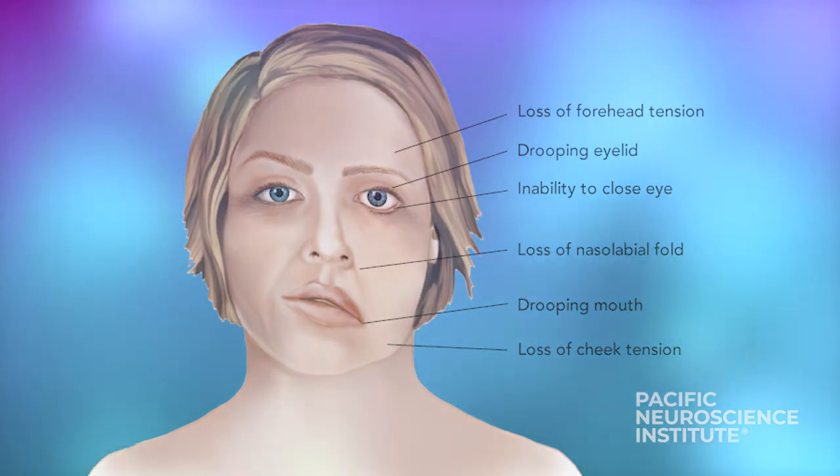Typically, facial paralysis from Bell's palsy improves from a few weeks to months. If you have been diagnosed with Bell's palsy but have not recovered any function after six months, you should be evaluated to make sure nothing else is going on to cause the paralysis.